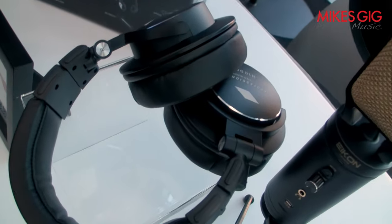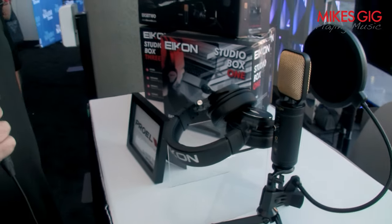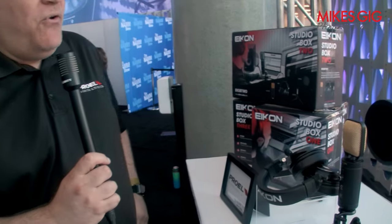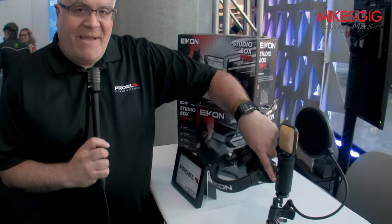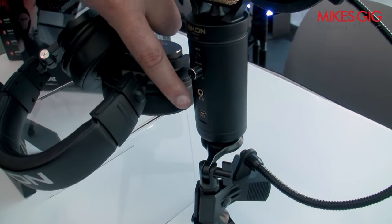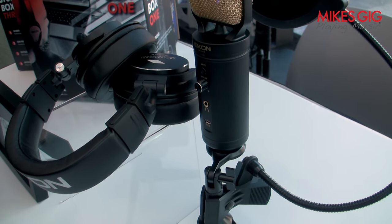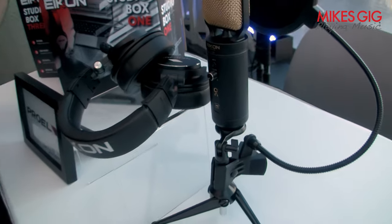The particular series you're seeing here is our Icon Studio Box 3, which is our top-of-the-line series. It comes with our full condenser microphone, which has a USB connection. That USB connection means you can either do it traditionally with your XLR, or if you want to connect via USB, it'll go right into your smartphone, your tablet, or your laptop.